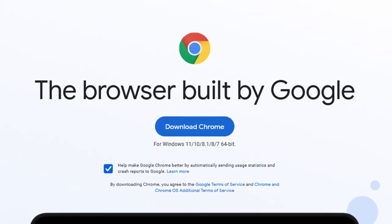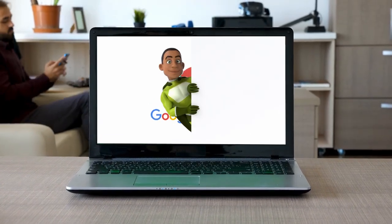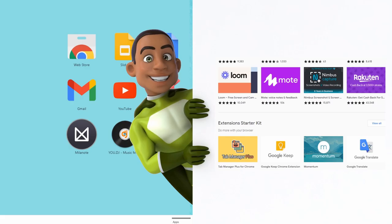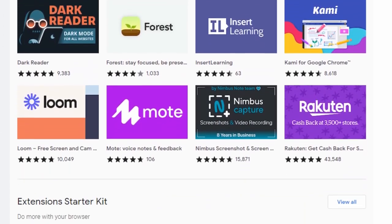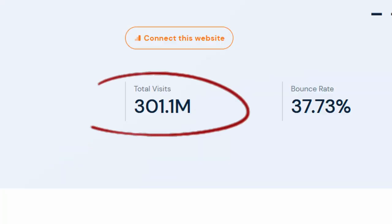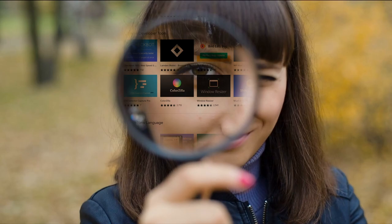Google Chrome extensions are add-ons that give your computer's browser added functionality. Think of them as little unique superpowers that help you when browsing the web. Google has a marketplace with over 180,000 Chrome extensions that anyone can view and use, and 290 million users every month go to the marketplace to find an extension that helps their needs.